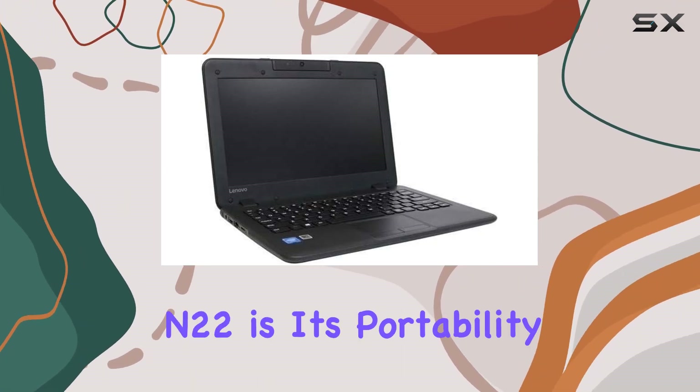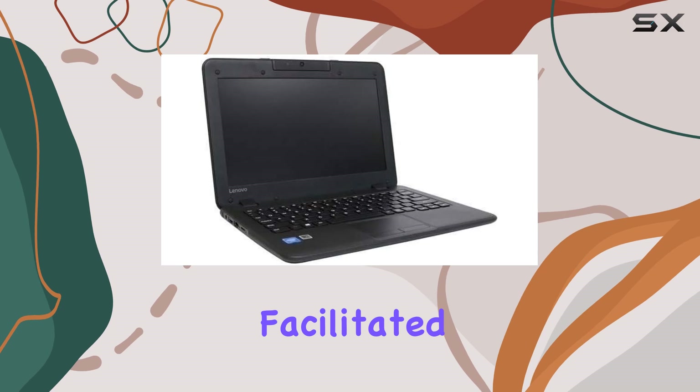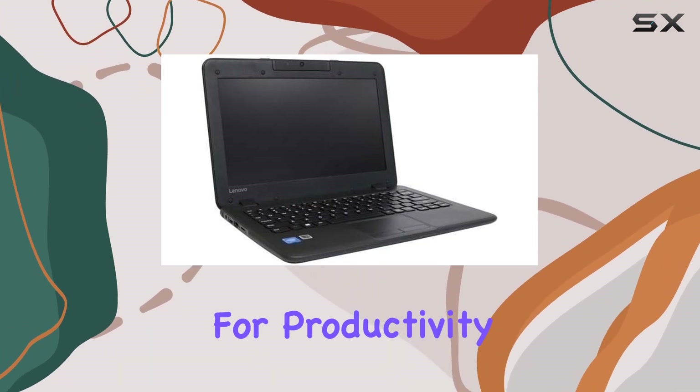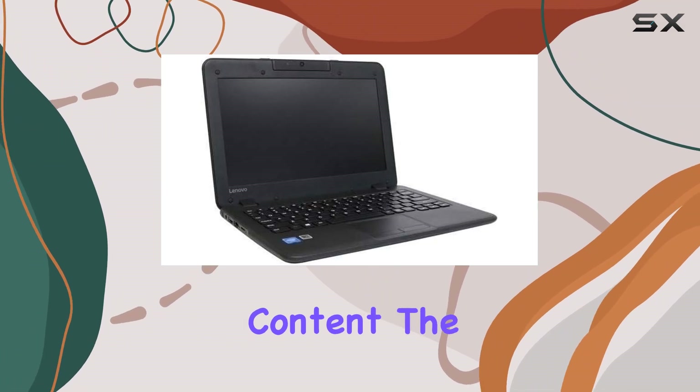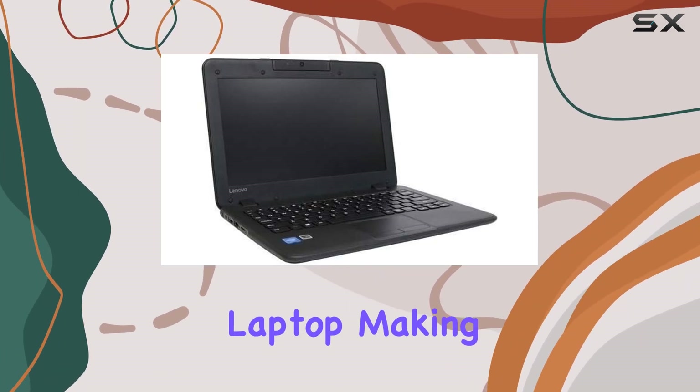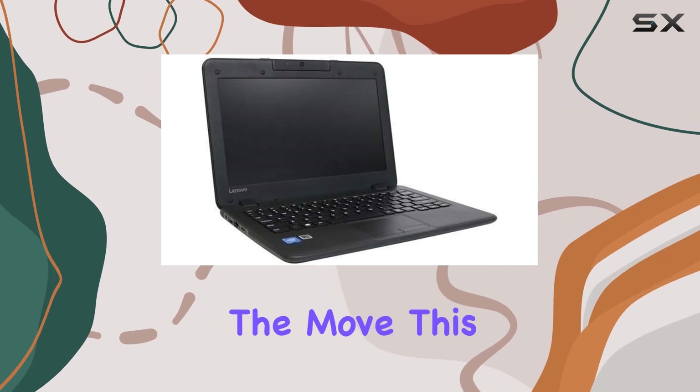One of the highlights of the Lenovo ThinkPad N22 is its portability, facilitated by an 11.6-inch screen that is quite adequate for productivity tasks and consuming content. The display delivers decent colors and clarity for a budget laptop, making it a good choice for those who are always on the move.